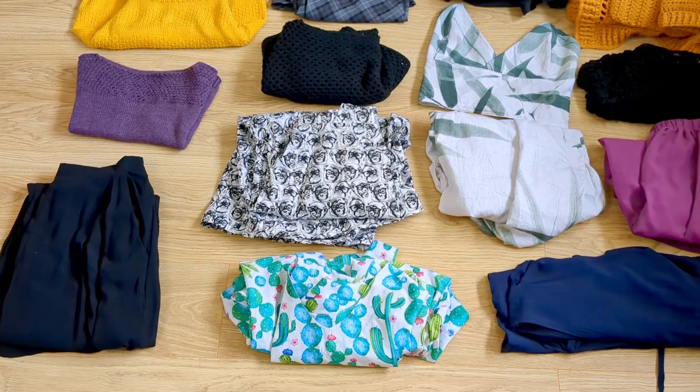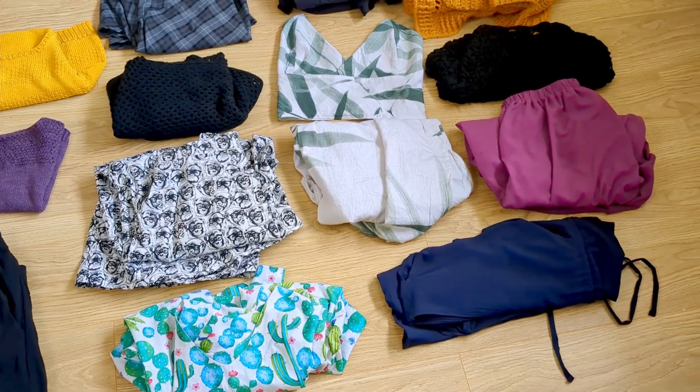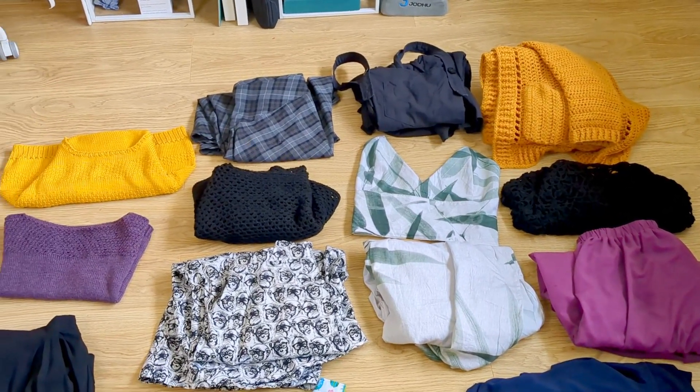Amusingly enough, in recording this video I've learned that I've made way more stuff than I could possibly take and wear on a week-long holiday, so some of this probably won't end up coming with us, but it's just really satisfying seeing how much stuff I've made over the last few years.